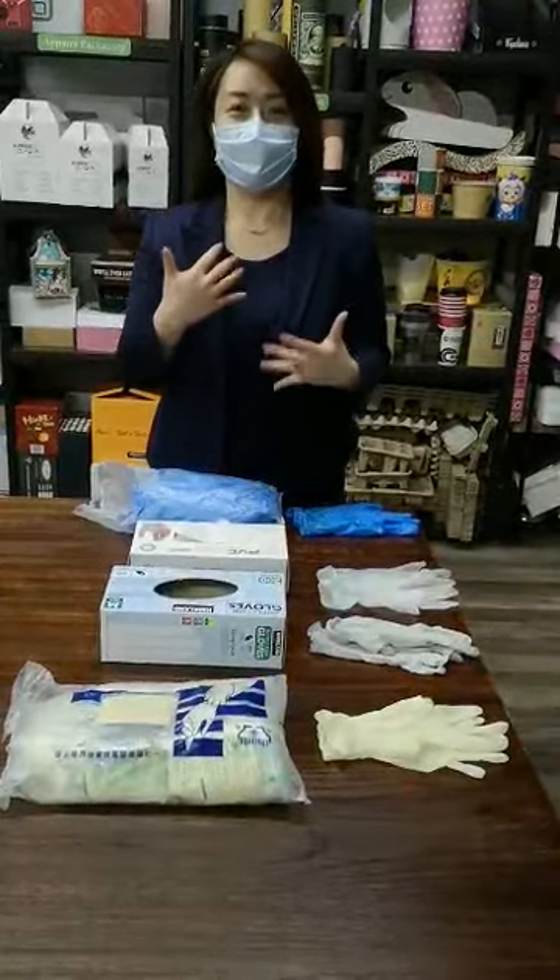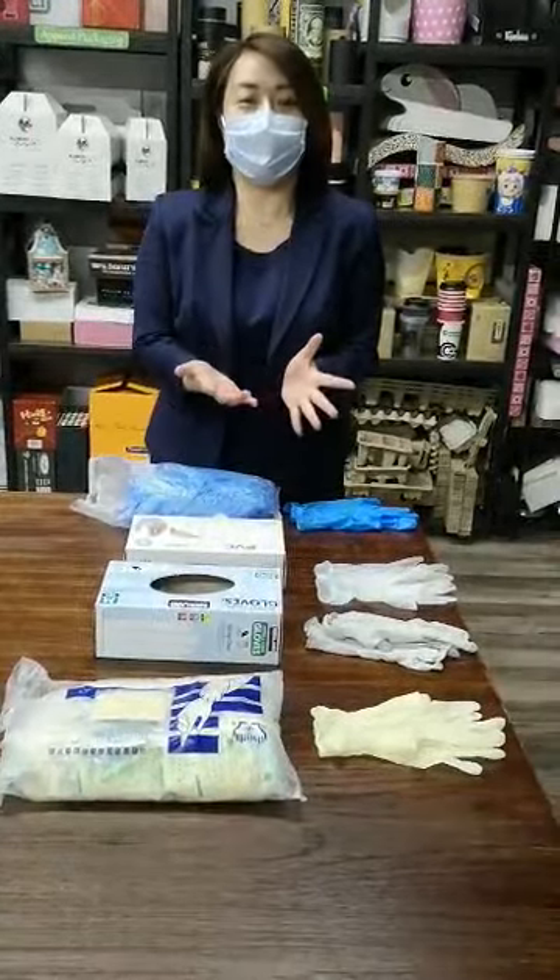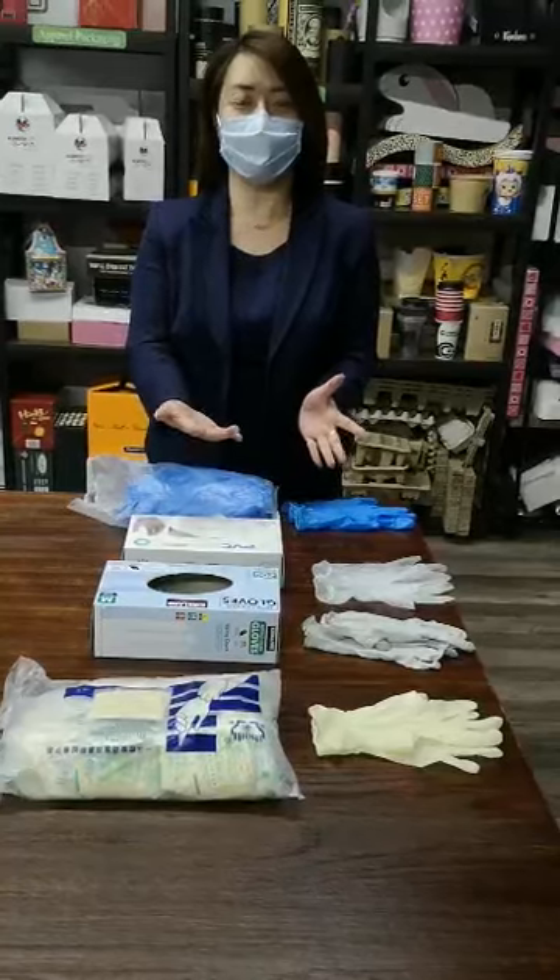Hello, dear customers. I am Jessica King and today I would like to share with you some information about the gloves that you are asking for.